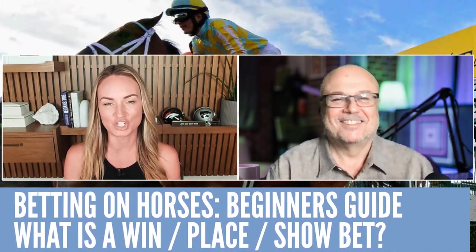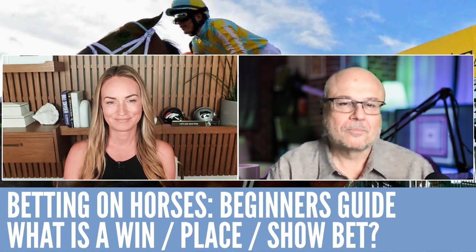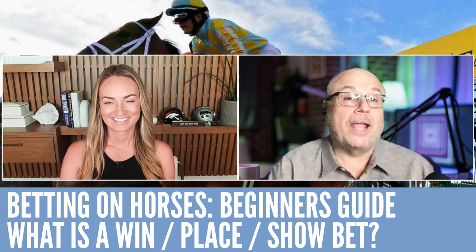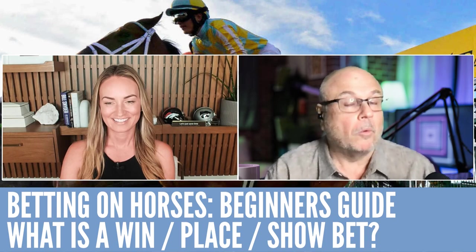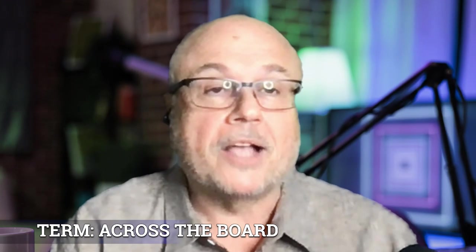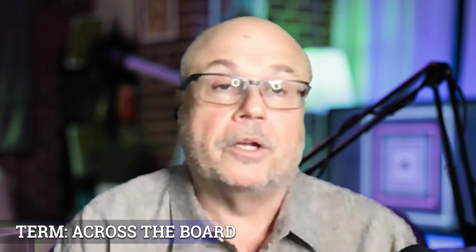Let's start with the basics. Win, place, show, Marco — what does that mean? A win, place, show bet, also known as across the board. If you walk up to the window and you like a horse — say you like the number five horse — you go up to the window and say, give me $2 across the board on number five. Or you could say, give me $2 win, place, and show. And those are what is hitting the board: finishing first, second, and third.